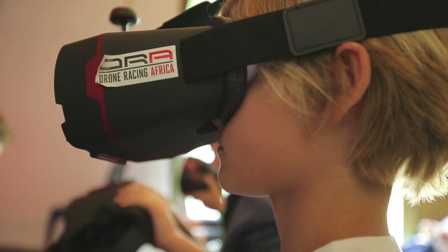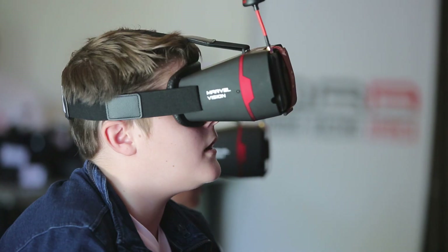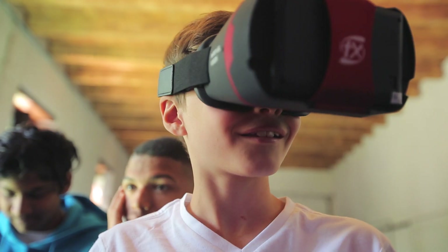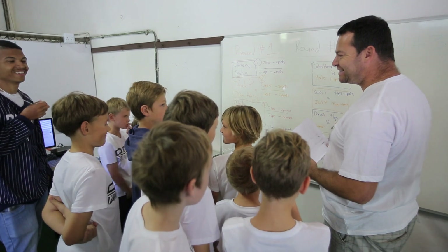Now they can fly as if they're inside the cockpit of the drone, and this is what drone racing is all about — learning something new and useful, and in the process making friends with similar interests.